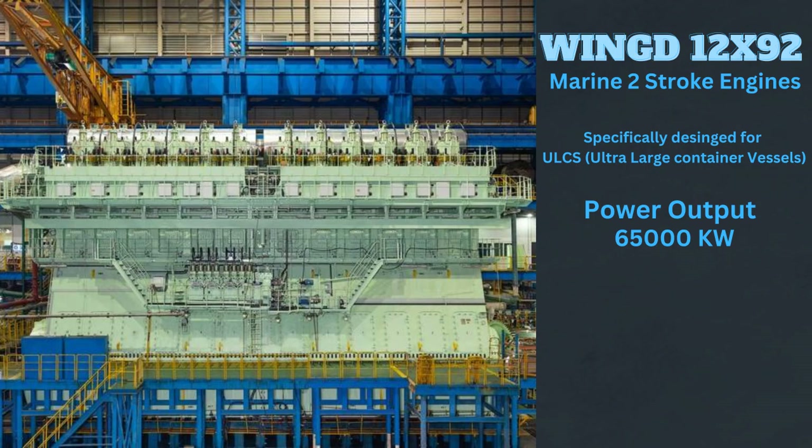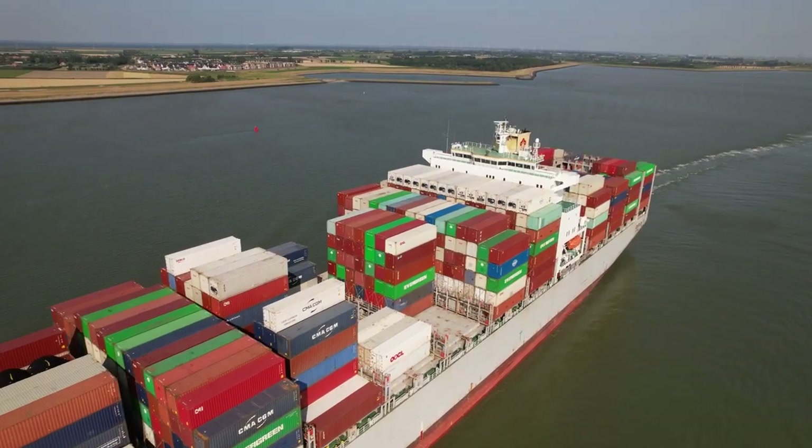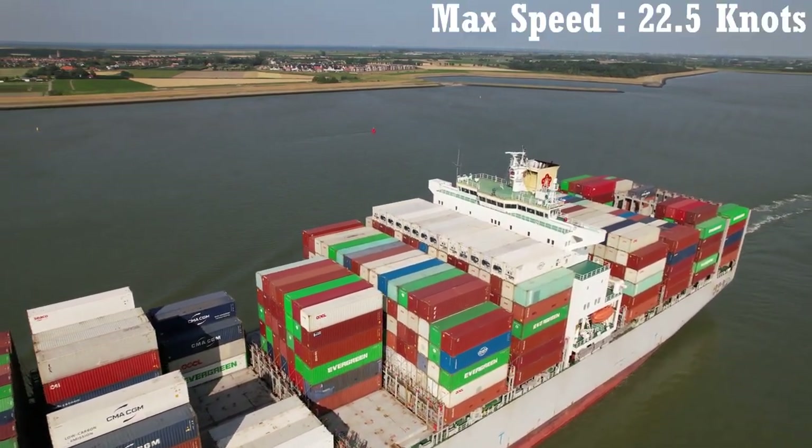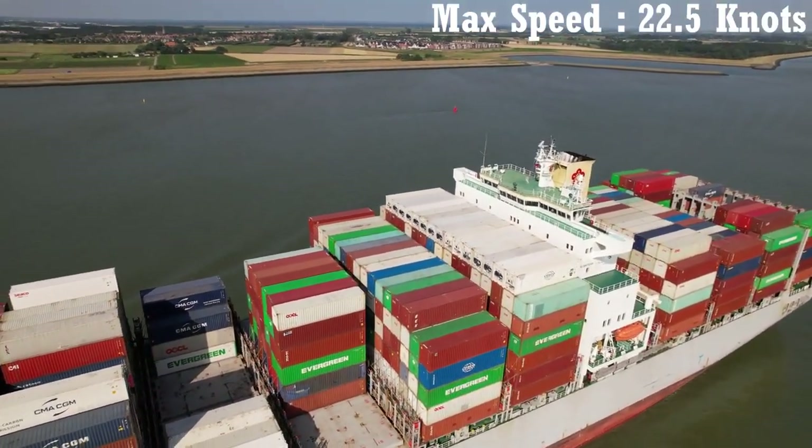The ship is powered by WinGD 12x92 main engines, which generate a massive power output of 65,000 kilowatts, propelling this ultra-large container vessel to a maximum cruising speed of 22.5 knots.